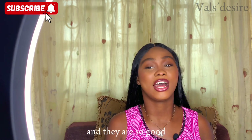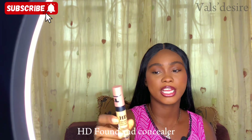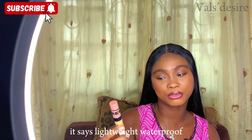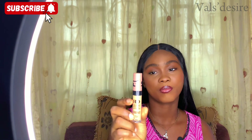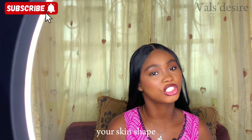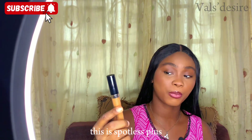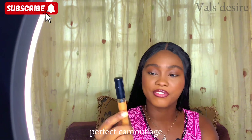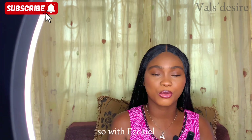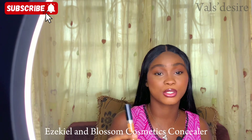For concealers I have two brands I've used and really enjoyed. First is the Zikel HD found-and-concealer — lightweight, waterproof, full coverage. I also have the Blossom Spotless Plus Perfect Camouflage Super Matte Concealer. With Zikel and Blossom concealers, just match your skin shade and you're good to go.